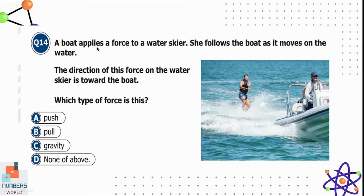Question fourteen: a boat applies a force to a water skier and she follows the boat as it moves. The direction of this force on the water skier is toward the boat. Which type of force is this — push, pull, gravity, or none of the above? Since the skier is moving toward the boat, the boat is pulling her. Option B, pull, is correct.